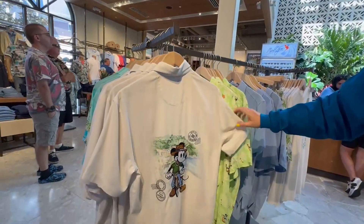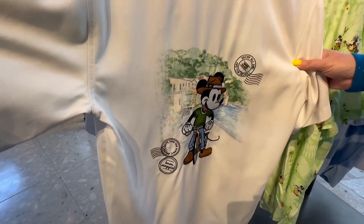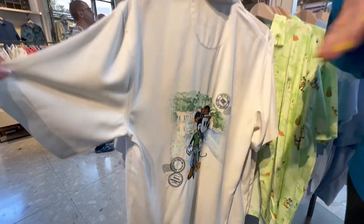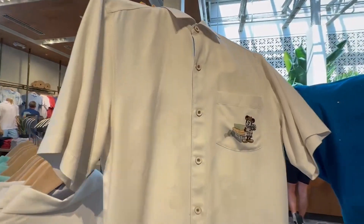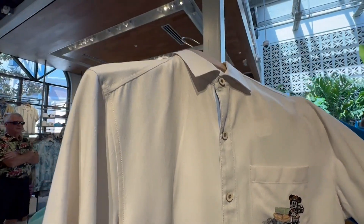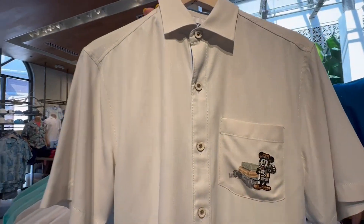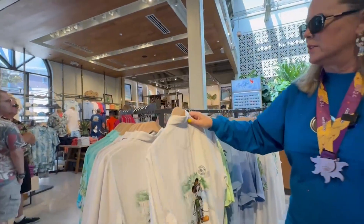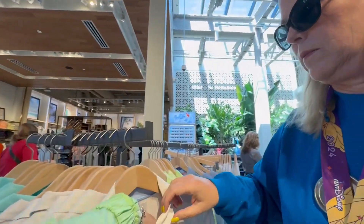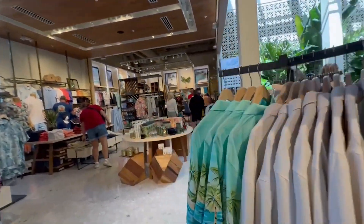This one here is new as well — it's the Vacay All Day theme. He's in the countryside, and they're making it so you could be anywhere. Look at Mickey on the front — that's a nice looking shirt. It looks like it could be a bow, but it's actually a hat. That price — $178. Winner winner, chicken dinner!